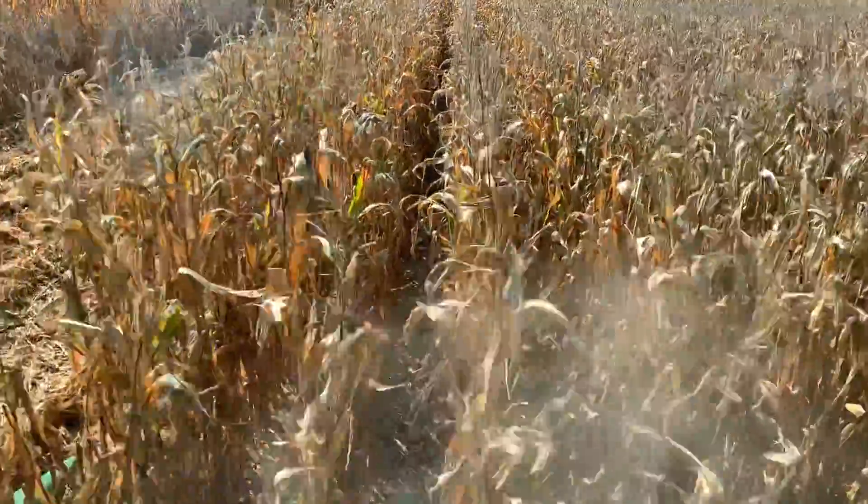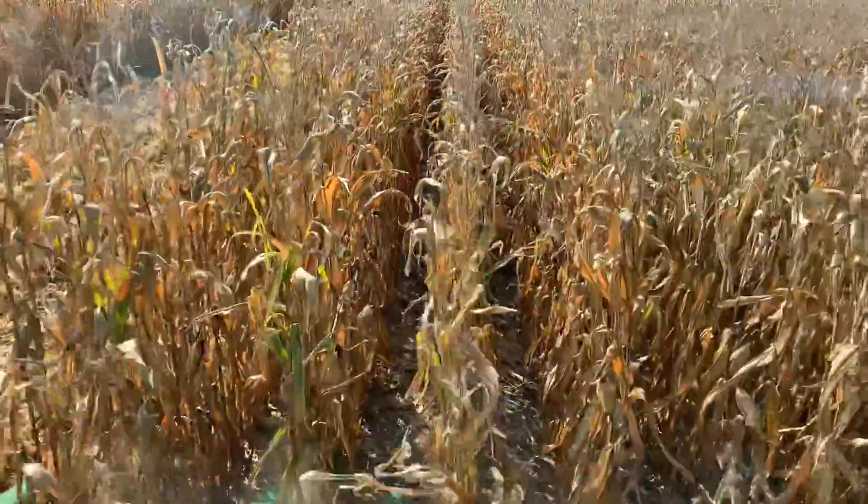The product getting harvested right now is DKC 6794.